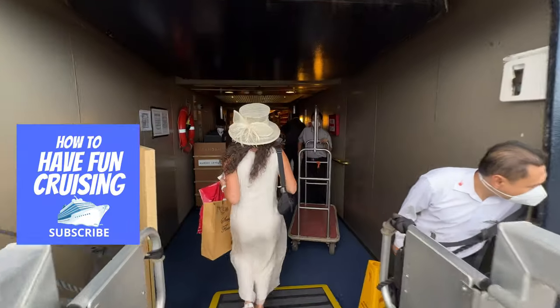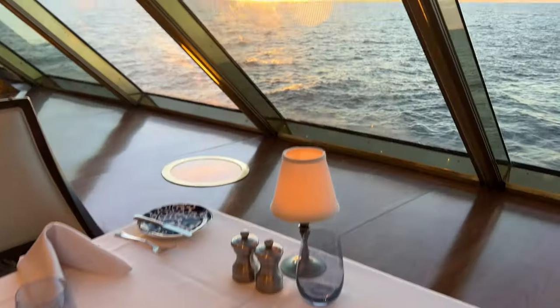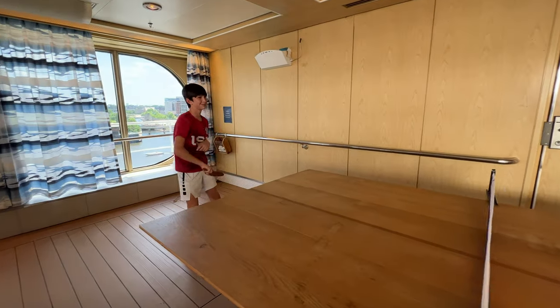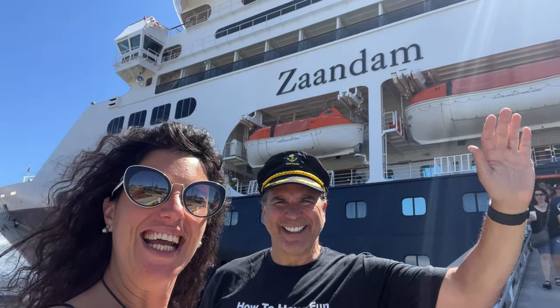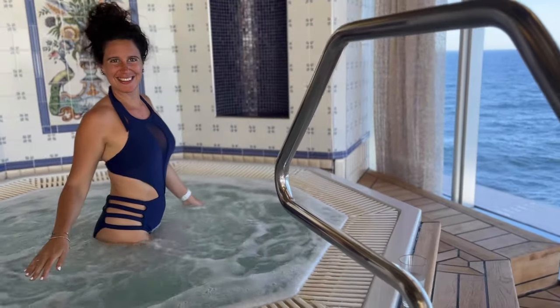Today we've got a special video for you — the top floors of the Zandam, and we love this ship. It's such a great ship. And how do you say ship in Italian? Nave. So nave is the Italian word for ship.